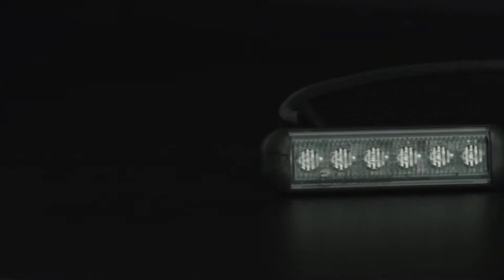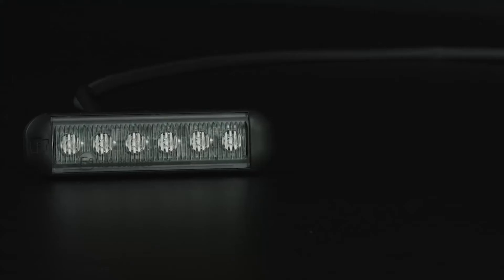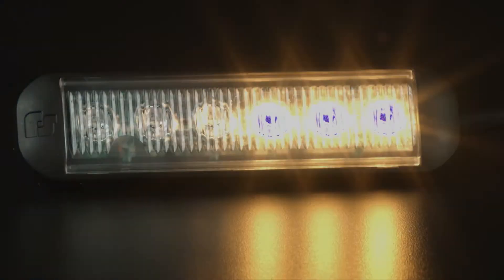Both available with a variety of flash patterns. The six LED lights increase energy efficiency and light intensity, providing greater security in emergency situations.